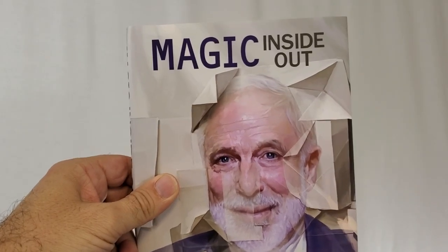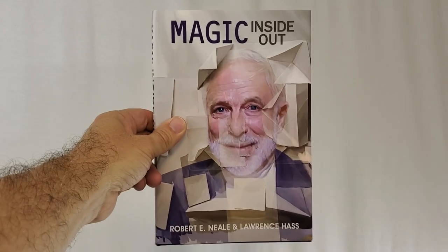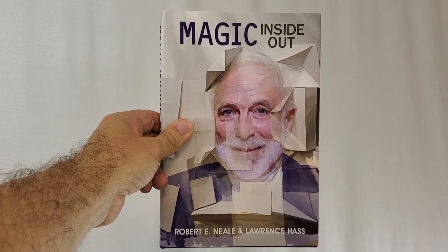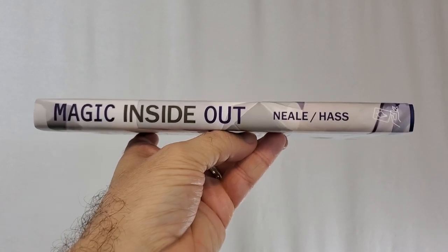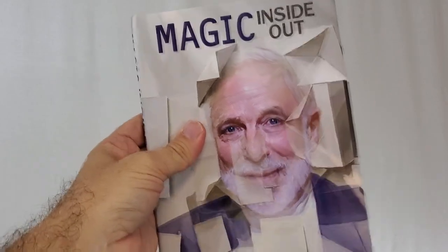So what I want to do is highlight different books for you so that you can see what these different books and different authors have to offer, and you can start to build your own unique magic library. Today we're looking at Magic Inside Out from Robert Neal and Lawrence Haas. It's Robert Neal's magic. Lawrence Haas is the editor and he pipes in at the beginning of each trick to give you a little bit of his insight. This was published from Theory and Art of Magic Press, and it's $35.